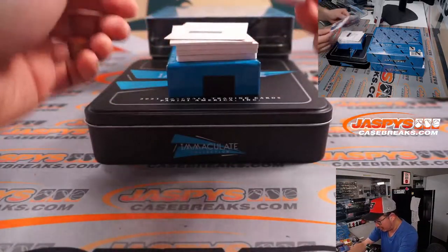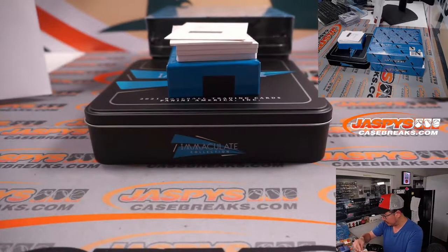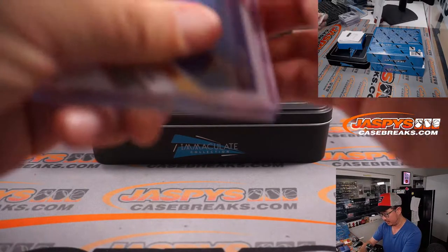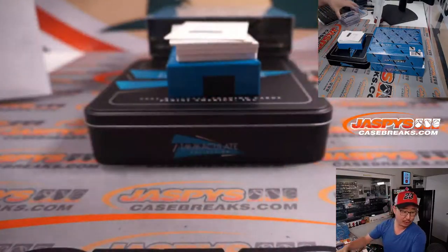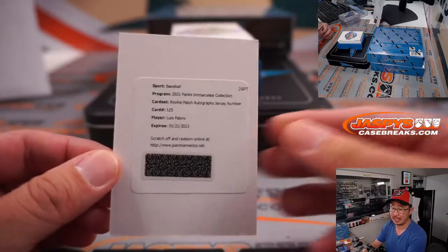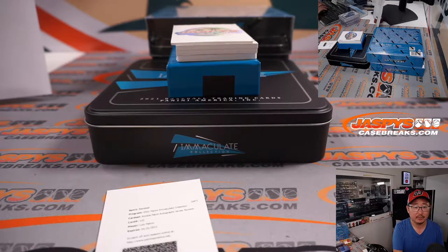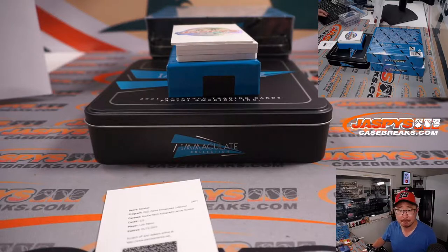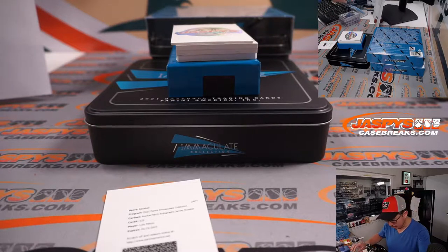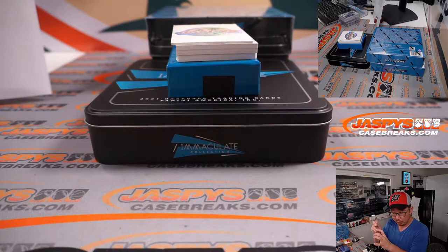And we've got a card and then a redemption. We've got Phil Negro, 44 out of 49, for Dusty and the Braves. Now the redemption — it's going to be Luis Patino, rookie patch autograph jersey number. He's a Tampa Bay Ray. And that'll be for Dusty.